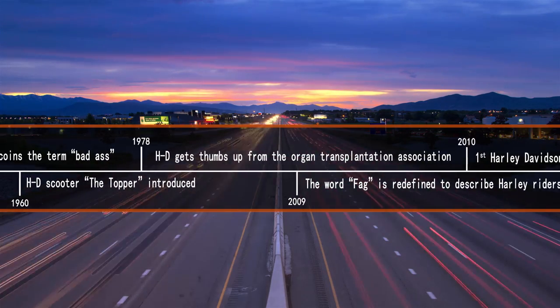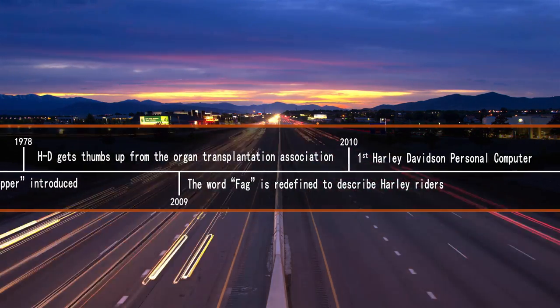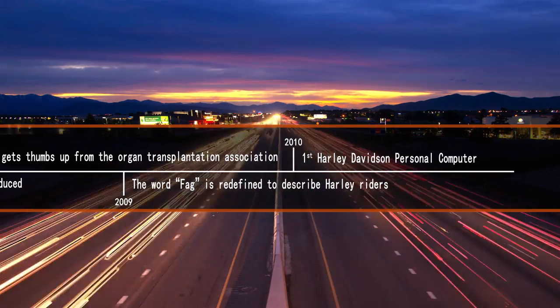Using the same business model as our motorcycles, we are pleased to announce our newest product: the Harley-Davidson Personal Computer.